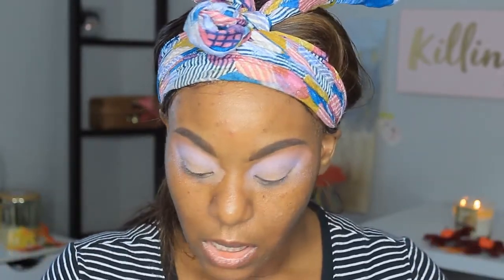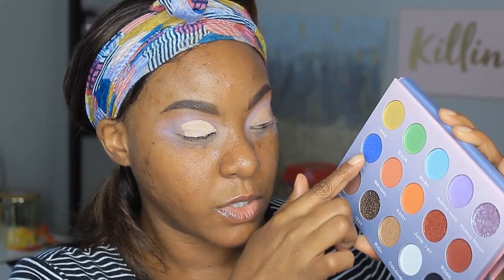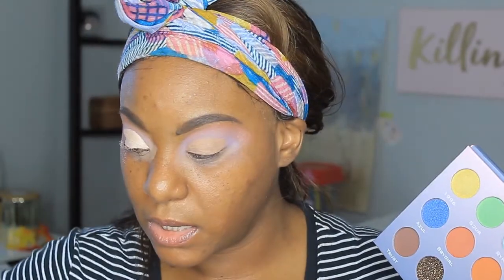Now I want to go ahead and do a cut crease, so we're going to cut the crease. I want to go into this shade here called June 1st, and then I'm going to go into this shade called Azul on my lid space.